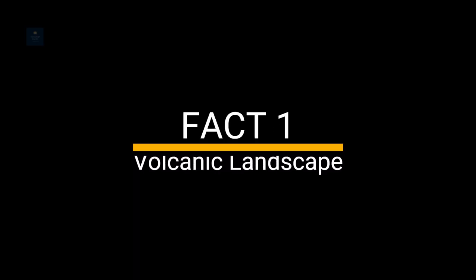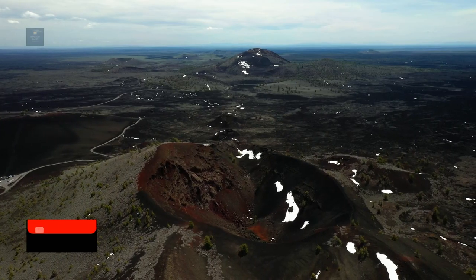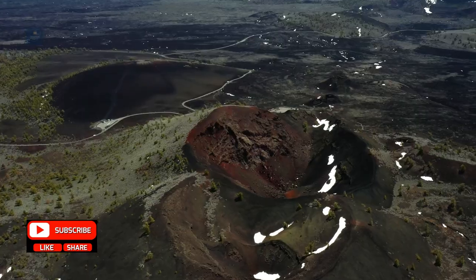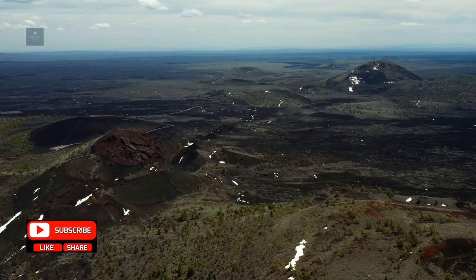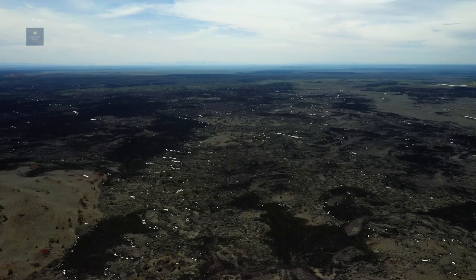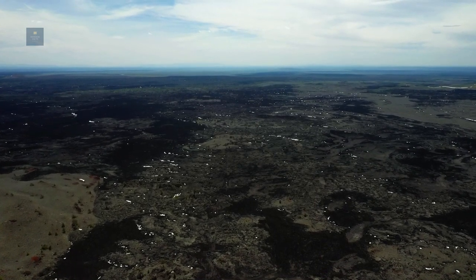Fact 1: Volcanic Landscape. The monument features a vast expanse of rugged volcanic landscape, including cinder cones, lava flows, lava tubes, and spatter cones. It's often likened to a lunar landscape, hence its name.